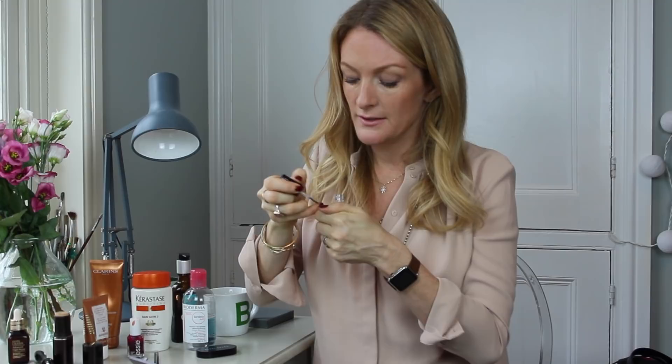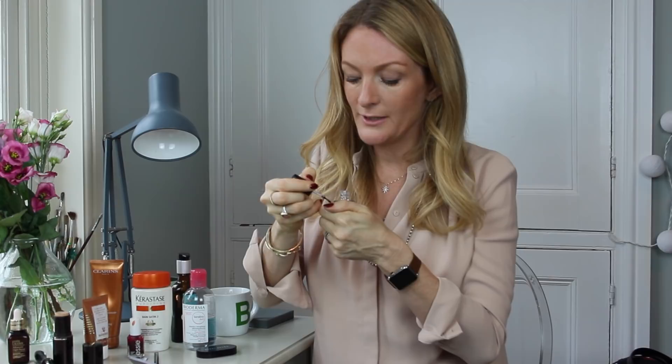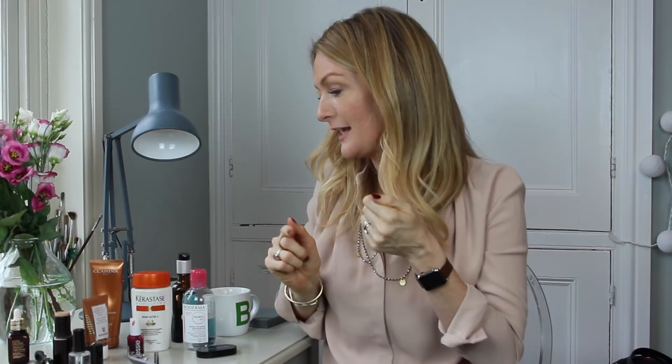Next up is Seche Vite top coat. I get to the bottom of this all the time, or I use it until it becomes too gloopy. It is the best top coat I've ever tried. You just put it on — in fact I'll do it now and you can see how fast it dries. It dries super fast and leaves your nails unbelievably glossy. I'll keep talking and come back to this.